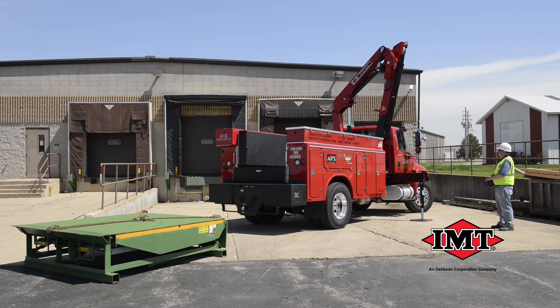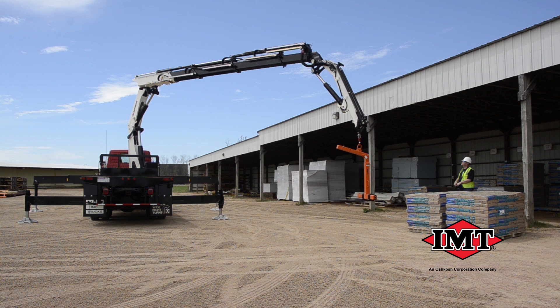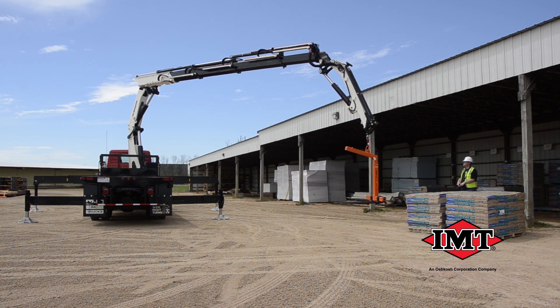IMT articulating cranes feature hexagonal booms for greater strength and control. They offer excellent lift-to-weight ratios, long reach capabilities, important safety features, and proven reliability.